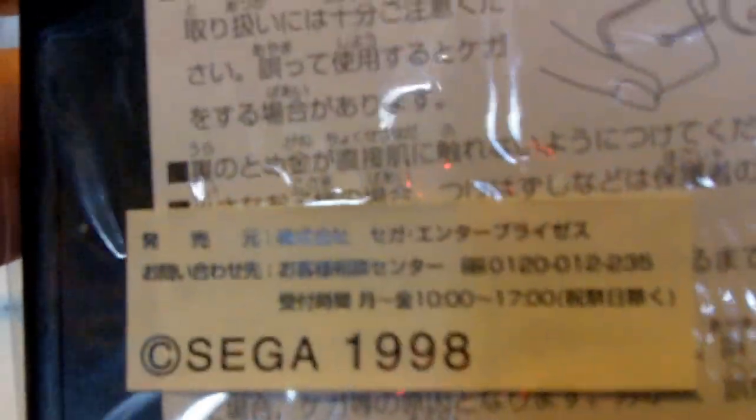If we flip it around to the back, you can see that it's copyright Sega, 1998. The rest of the instructions on the back are in Japanese, but it seems pretty simple and self-explanatory — basically the safety instructions for putting on a pin and not poking yourself, I'd imagine. It's made in Taiwan.